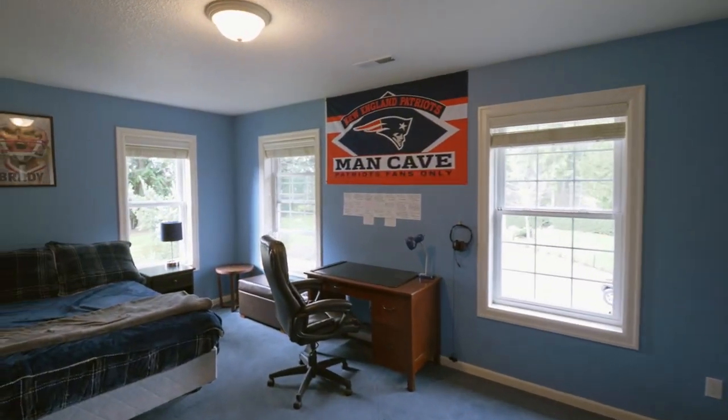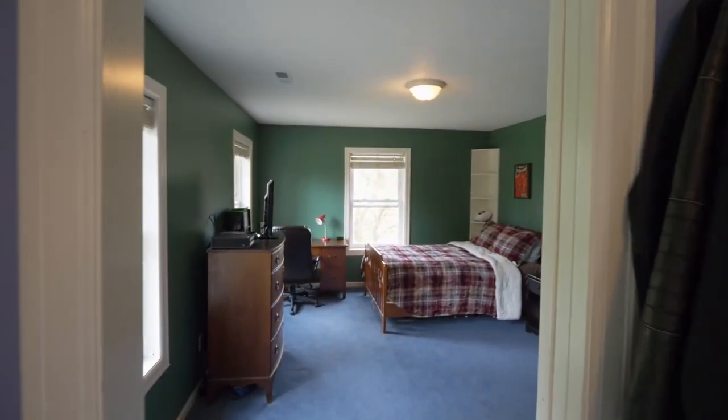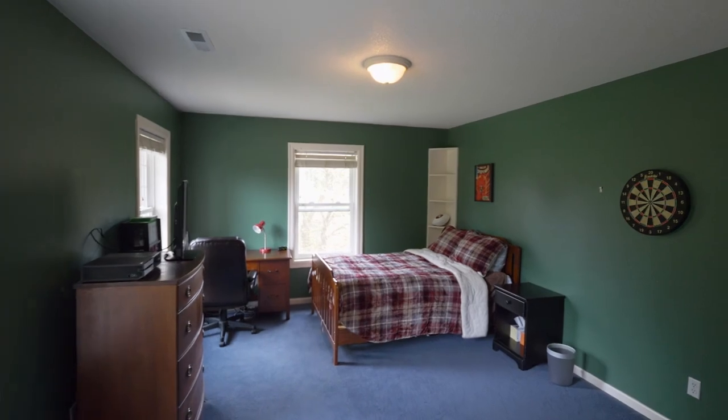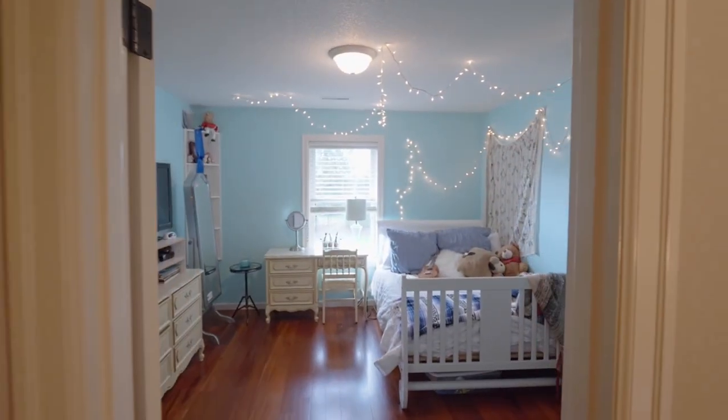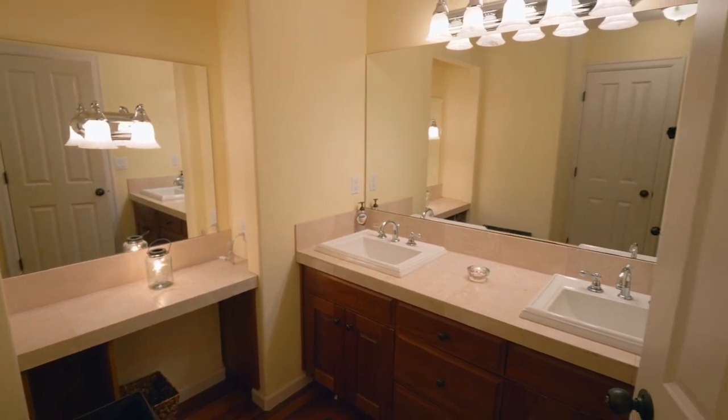A second bedroom has a large walk-through closet with built-ins connecting to the third bedroom. Completing the upper level, you'll find a fourth bedroom plus a full guest bath.